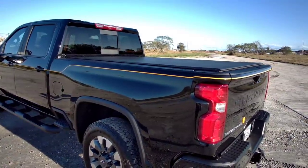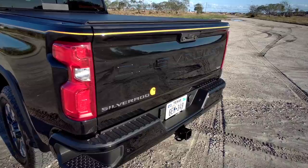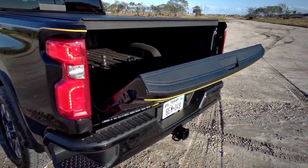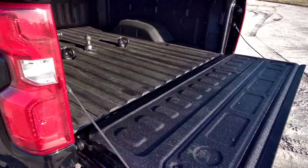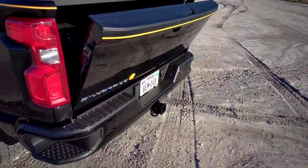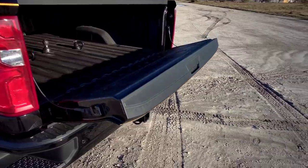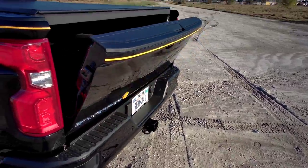This truck was also specced with the optional bed cover — a very low-profile bed cover that looks really nice. It also has the electronic-lowering tailgate, which is different from a slow-opening tailgate. If I press the button twice, you'll hear a series of beeps and then the tailgate will lower. You can either raise it manually, or lift it up to a halfway point and it will raise on its own. And you can also do it using the button as well — very cool.